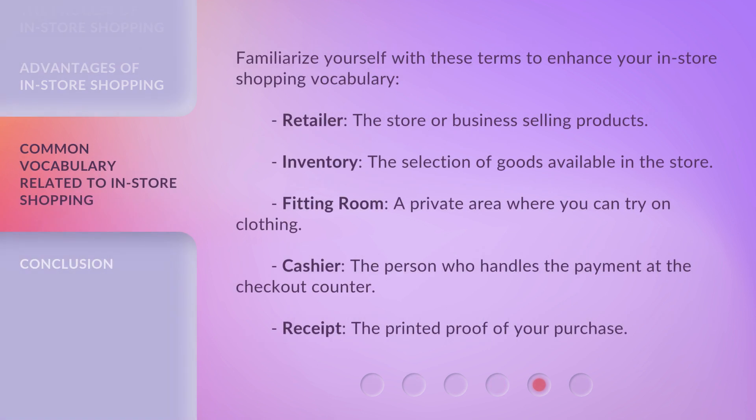Familiarize yourself with these terms to enhance your in-store shopping vocabulary. Retailer: the store or business selling products. Inventory: the selection of goods available in the store. Fitting room: a private area where you can try on clothing. Cashier: the person who handles the payment at the checkout counter. Receipt: the printed proof of your purchase.